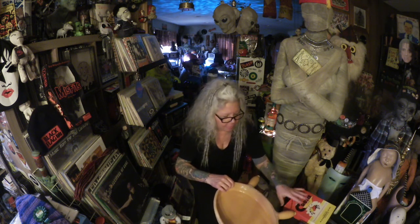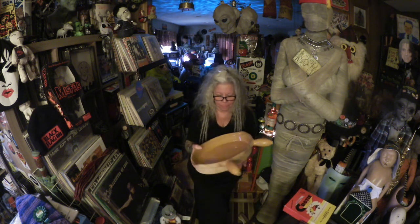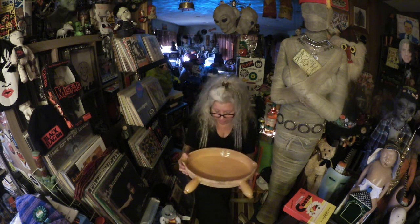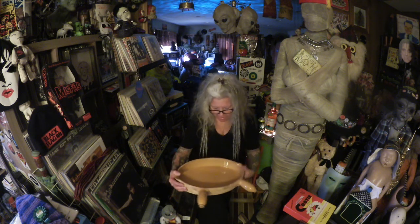I found this beautiful big clay dish. Because we're going to make nachos on Super Bowl Sunday, I thought this would be great for nachos. It's a big clay dish with two handles to get it in and out of the oven. I love that — this is the perfect dish for nachos.